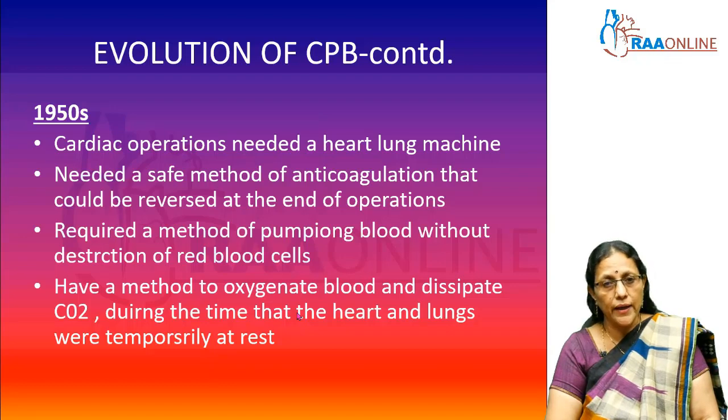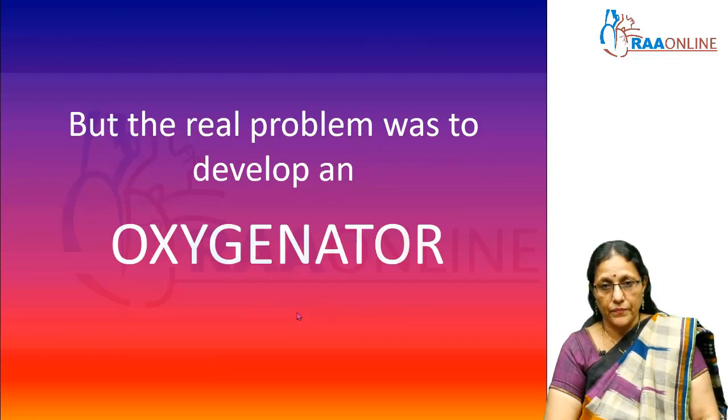Later, surgeons recognized there were so many patients with cardiac ailments who needed some sort of machine or gadget so that the heart could be stopped and the blood diverted to another apparatus. They also thought there should be a safe method to anticoagulate this blood coming out of the body, and also a way to reverse it. There should be minimal destruction of red blood cells, and a way to oxygenate the blood and remove carbon dioxide during the temporary phase when the heart and lungs are at rest. But the real problem was to develop an oxygenator.